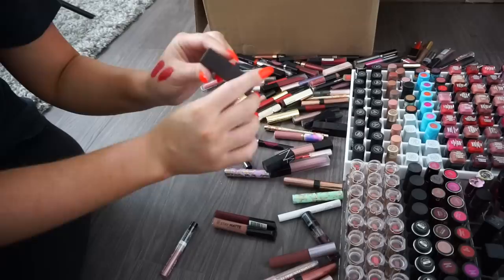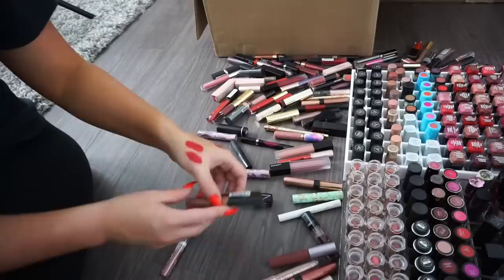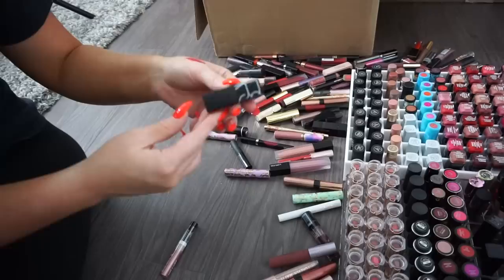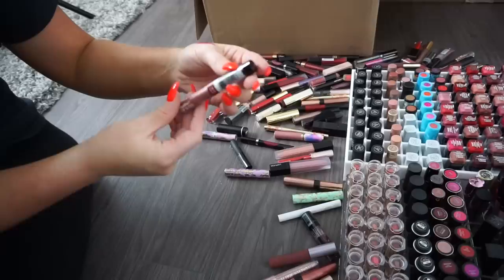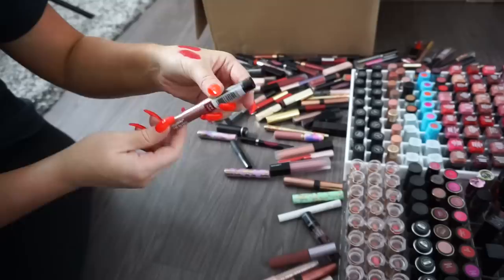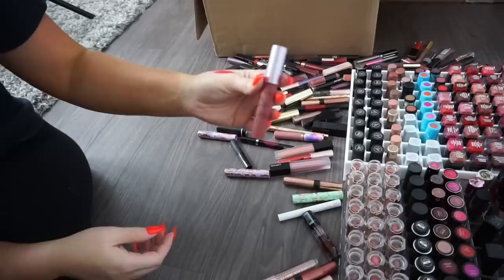A Laura Mercier in Sensual, a really pretty nude — keeping. Two more Rimmel Stay Mattes — donate. A small NARS — donate. An It Cosmetics lipstick — beautiful neutral shade, keeping her. A Wet n' Wild Mega Slick lip gloss — super affordable, about a dollar, keeping. A Tarte Lip Surgeon Matte lip pencil — donate. I don't really like lip pencils, I prefer lipsticks or liquid lipsticks, so I've been donating a lot of those.